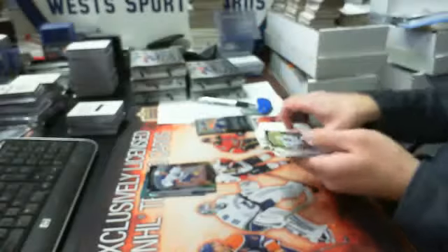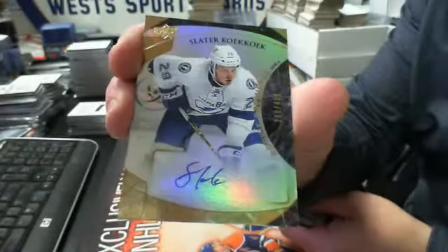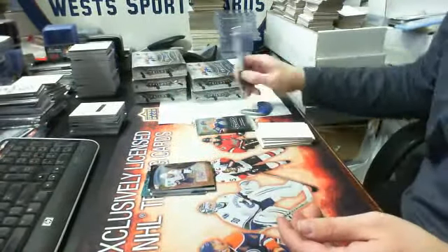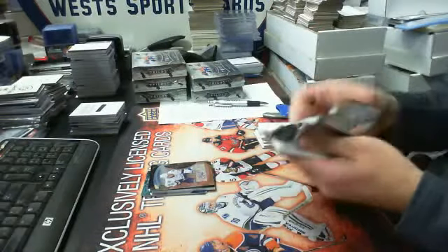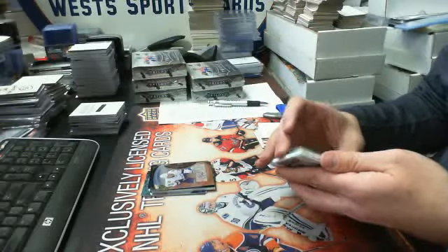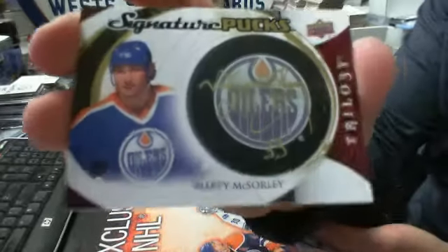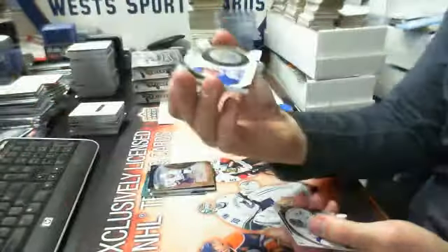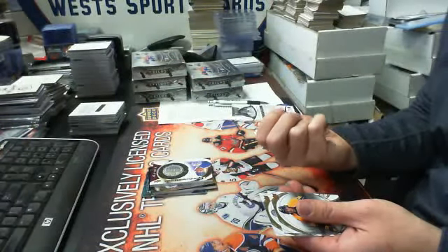Then we have a level two rookie auto out of 499 gold version — the regular autograph version — Slater Coco for Tampa Bay. And last pack it is a signature puck. All I saw was Oilers and I thought, can it be? Signature pucks of Marty McSorley for the Edmonton Oilers.